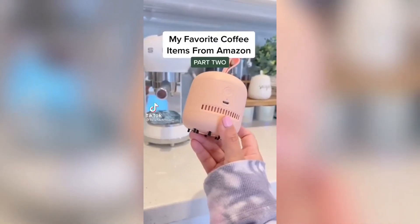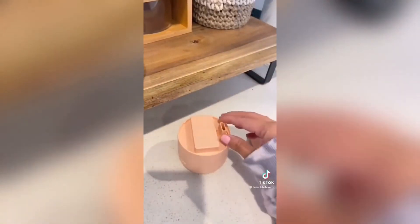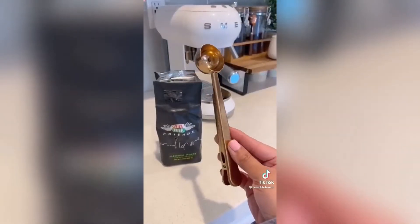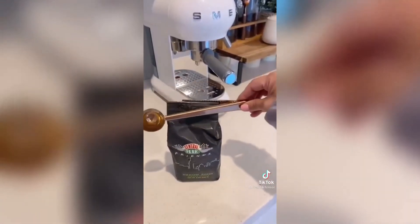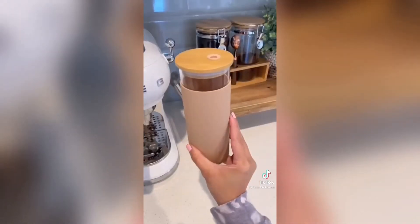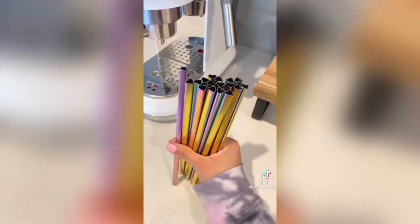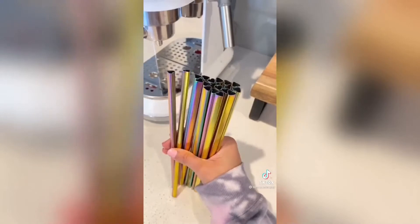My favorite coffee items from Amazon part 2. This mini cordless vacuum cleaner — it's rechargeable and easily cleans the crumbs off the counter. It also has a compartment for a small detachable nozzle to pick up crumbs from the tiniest corners and gaps. This 2-in-1 stainless steel coffee scooper is dual-functioning: scoop your coffee grounds and clip your coffee bag to keep it fresh. The pack comes in different colors. This tall tumbler glass has a silicone sleeve for a no-slip grip, a bamboo lid, and a bamboo straw. This rainbow metallic straw pack is heart-shaped — a super cute surprise when you're drinking your iced coffee. The entire pack comes with 18 pieces and cleaning brushes included.